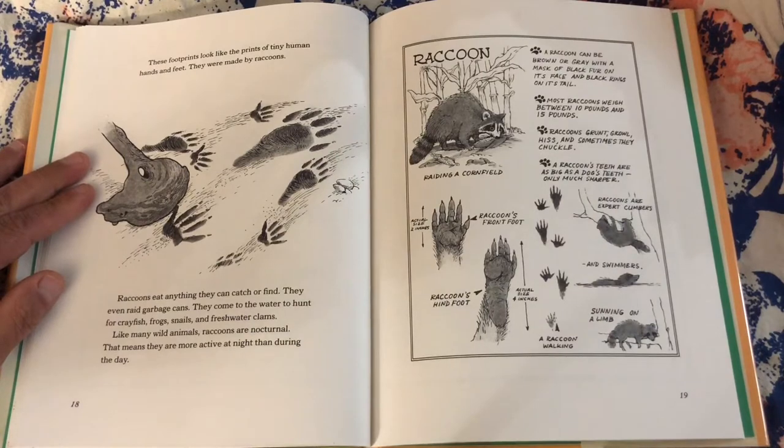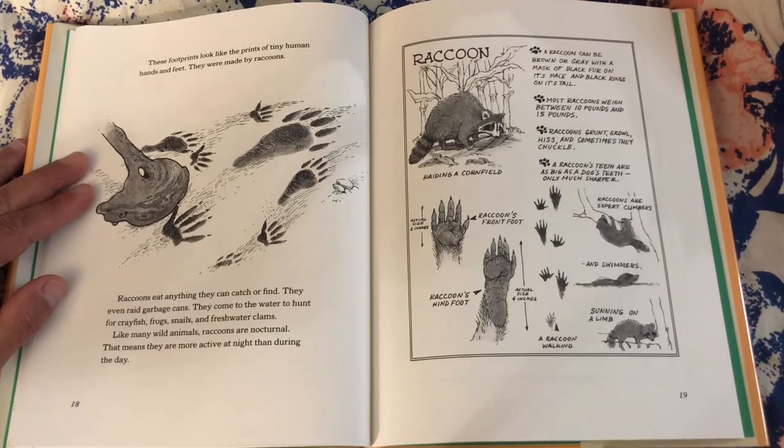These footprints look like the prints of tiny human hands and feet. They were made by raccoons. Raccoons eat anything they can catch or find — they even raid garbage cans. They come to the water to hunt for crayfish, frogs, snails, and freshwater clams. Like many wild animals, raccoons are nocturnal. That means they are more active at night than during the day.